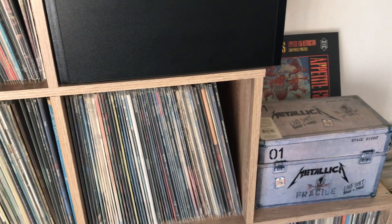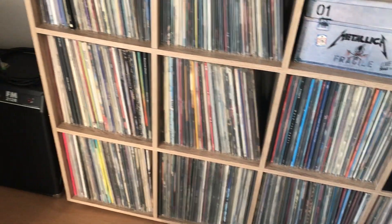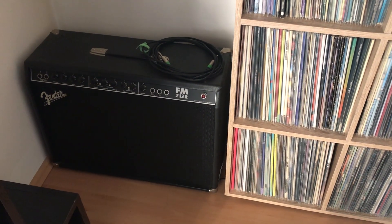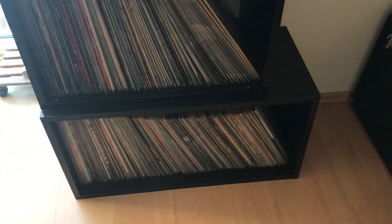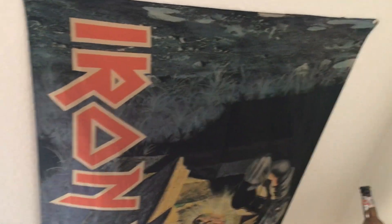Straight Shooter here is my old Blood Feast picture disc, a bottle of troopers. There you go — Atlantis, more records down there. Even more down there. Here in the corner is my practice amp, a Fender FM-212, and some more records.